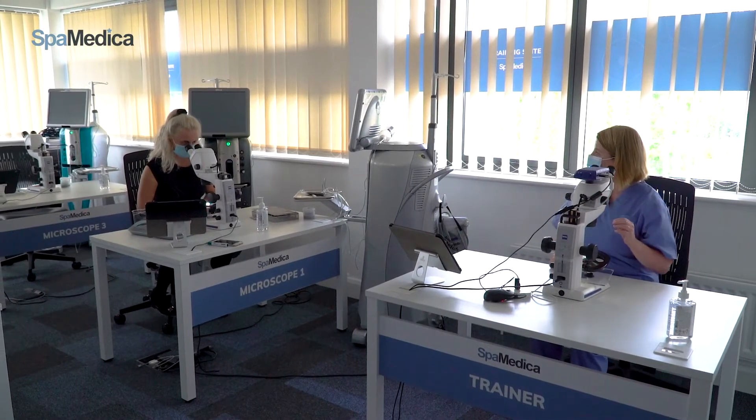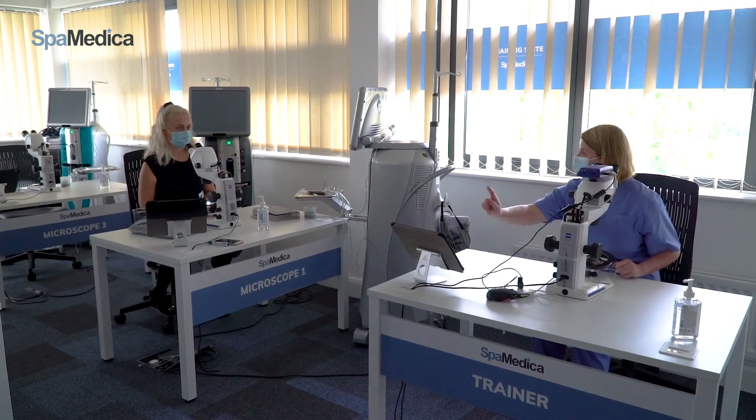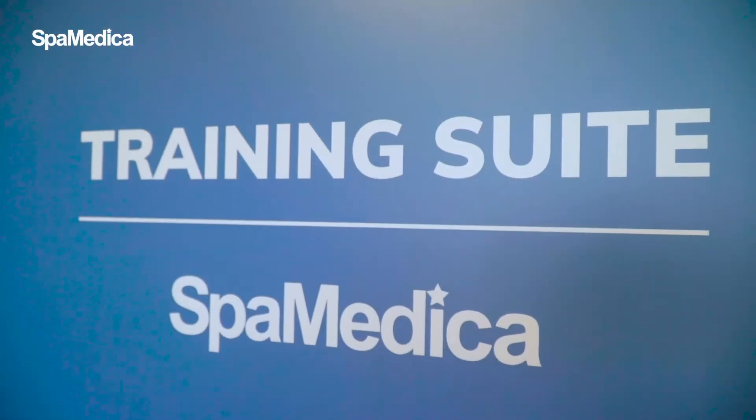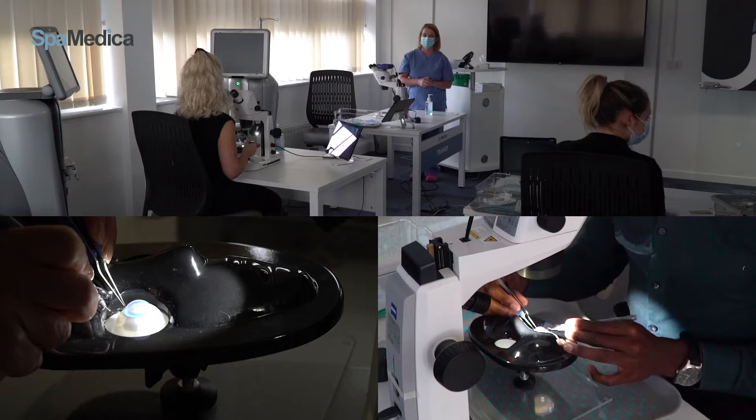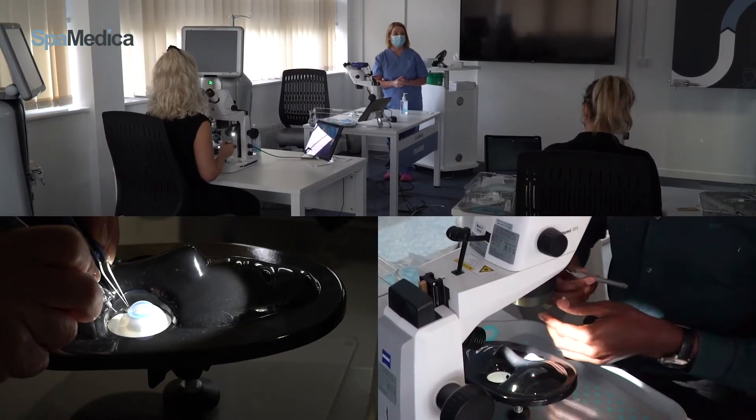The principal aim is to support the cataract surgeons of the future by providing a facility that enables them to learn, practice and perfect the stages of cataract surgery before they operate on a patient.